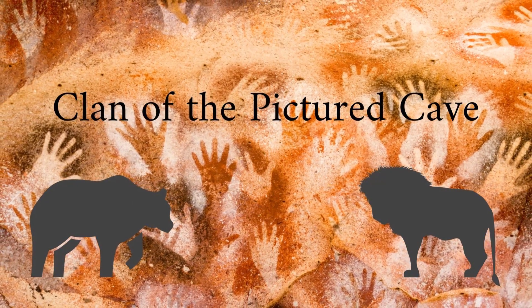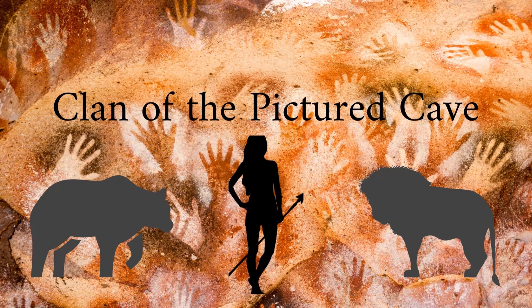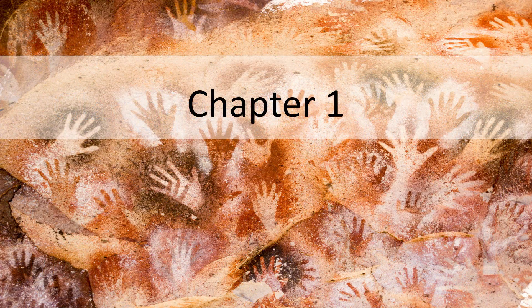Hi everyone and welcome to the Clan of the Picture Cave, where I bring pictures to some of the words and phrases in my favorite book series. Welcome to this first video, which will be covering some terms that were used in chapter one.